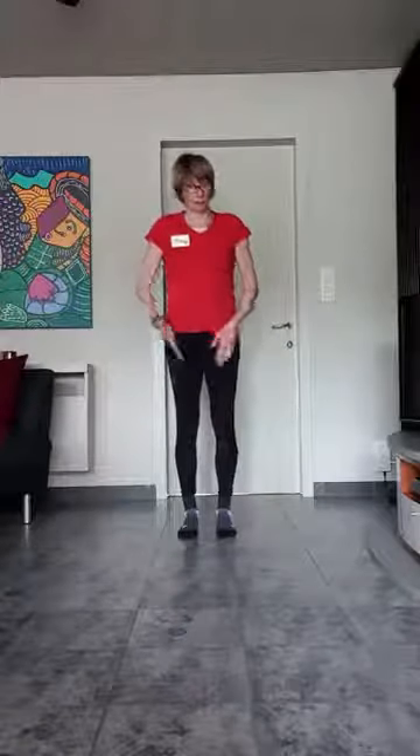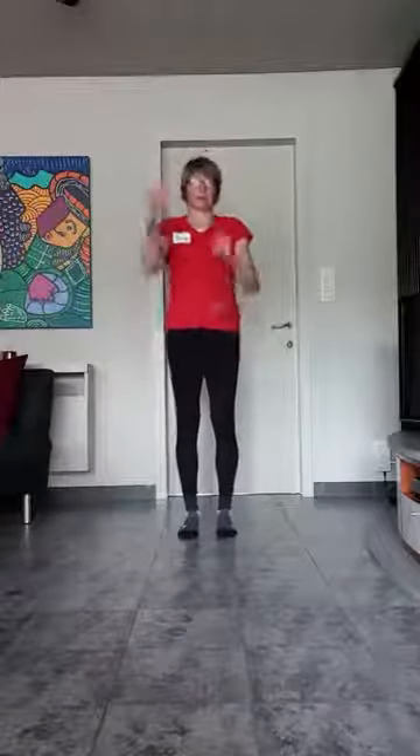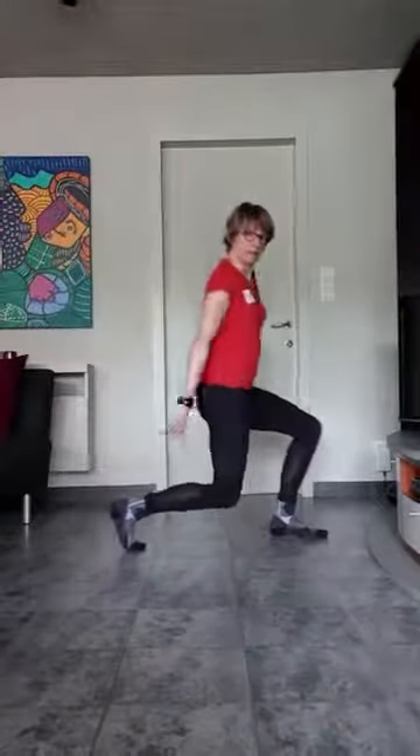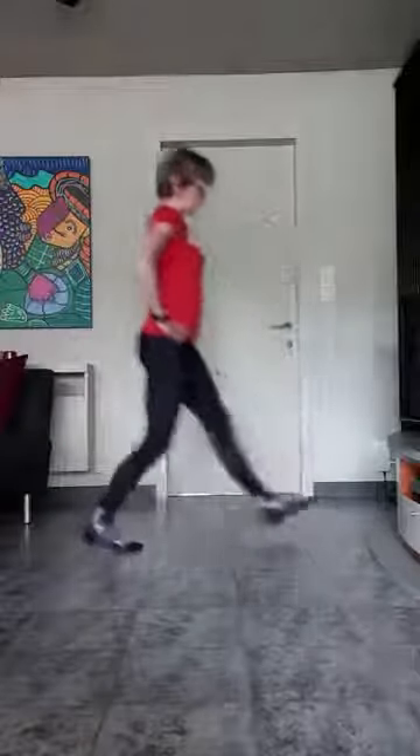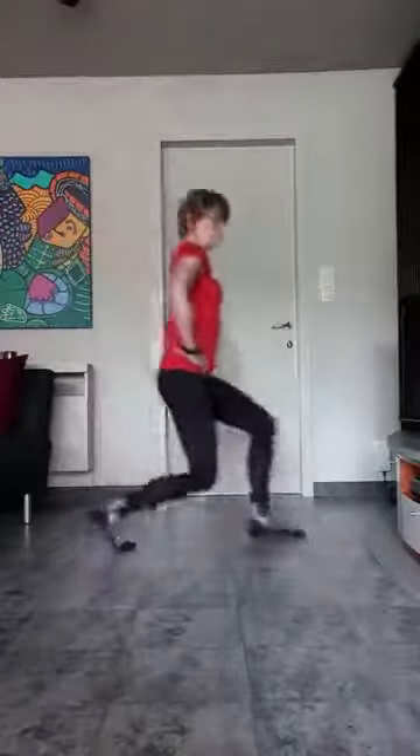Voeten parallel onder u. Je gaat uitvallen naar voren. Uitvallen. En dan terug. Altijd rechterbeen. Ze vallen uit. Dus je gaat na die lunge — je weet het — lunge in de achterste, recht naar beneden. Niet te veel naar voren. En hap. Duwen actief terug naar boven.